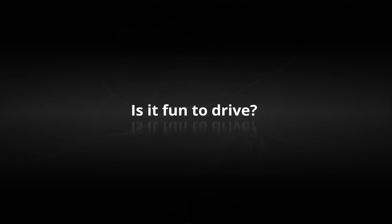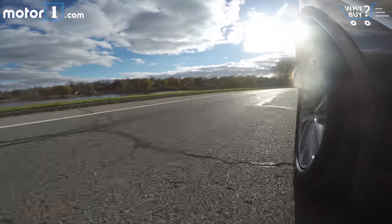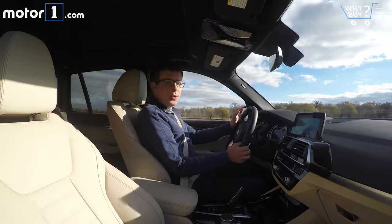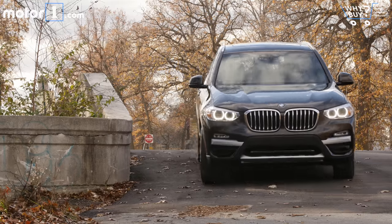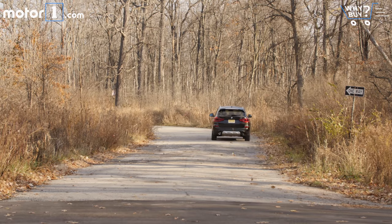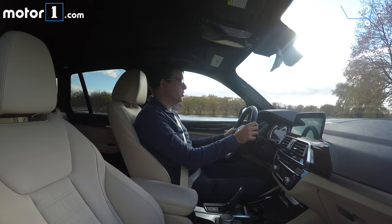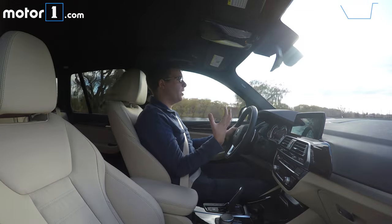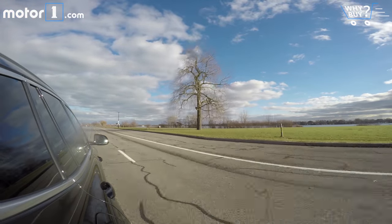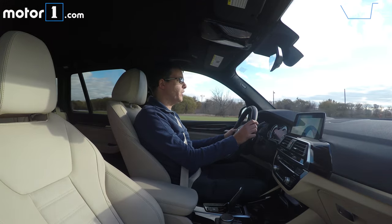Is it fun to drive? This X3 is a little lighter than the old one because it uses a lot more aluminum, so it feels lighter on its feet. There's a 2-liter turbo four that gives 248 horsepower, and BMW says you'll get to 60 in 6 seconds flat. This car has the dynamic handling package, which gives adaptive dampers in sport mode, different brakes, 19-inch wheels, and variable ratio steering — making it pretty fun to drive. If you need more performance, there's also an X3 M40i with more chassis upgrades and 355 horsepower, but the regular X3 is still a lot of fun.